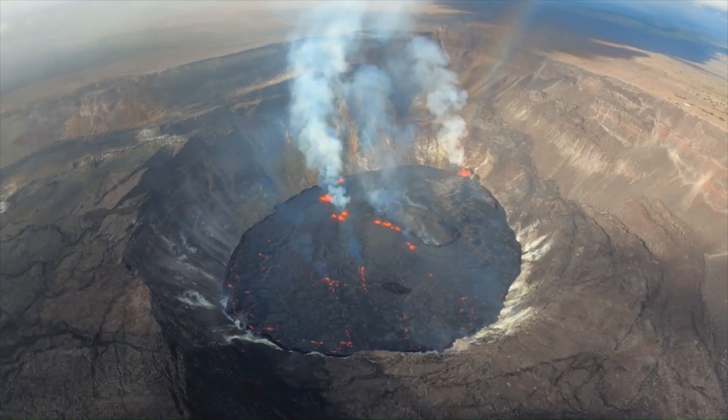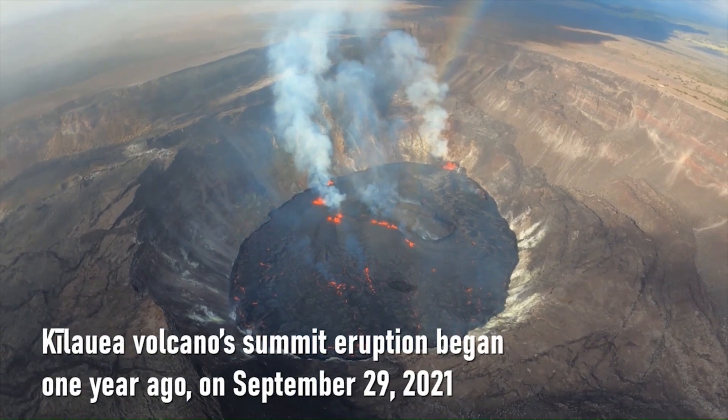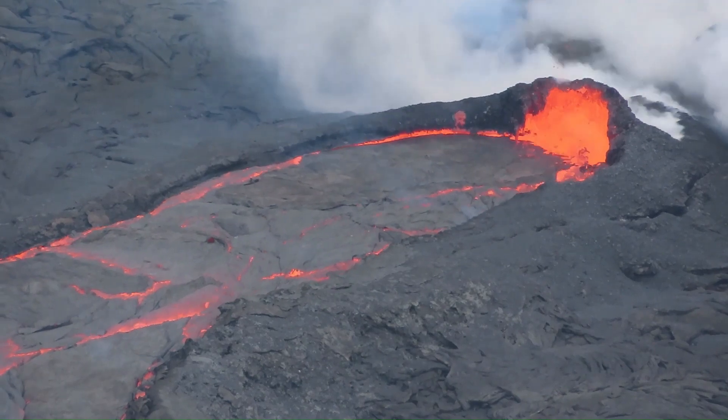On September 29, 2021, the Kīlauea Volcano, within Hawaii Volcanoes National Park, began to erupt. In this video, we'll explore the eruption captured by the Hawaiian Volcano Observatory.